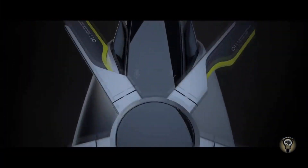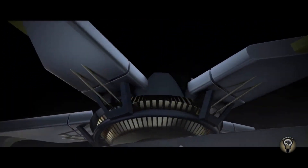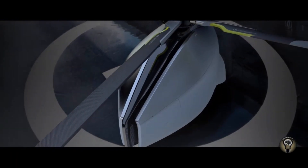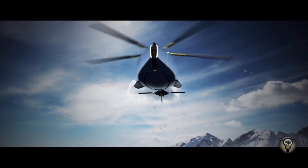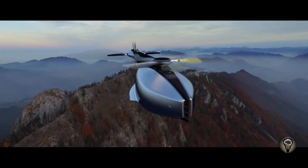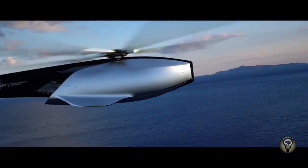The Volantai is powered by a hybrid electric engine that allows it to fly and drive. It can reach a top speed of 200 miles per hour (320 km/h) in flight and 120 miles per hour (190 km/h) on the ground. The Volantai has a range of 500 miles.